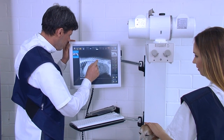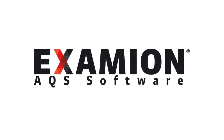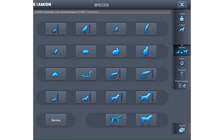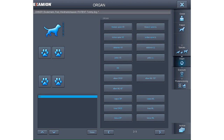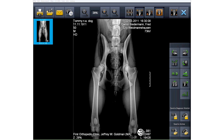Unique and unparalleled: our Examion AQS acquisition and diagnostic software. With fast search function on owner and patient data, easy new data entry, optimal image processing by species and organ, individualized x-ray worklists, modern and accurate exposure rate pictograms, and thumbnails for quick overview with automated sequence of operations.